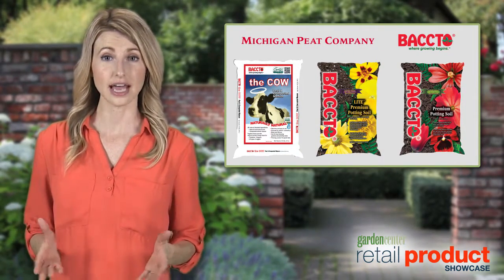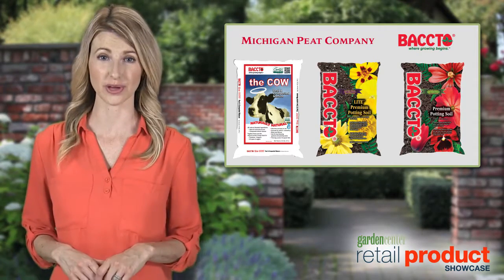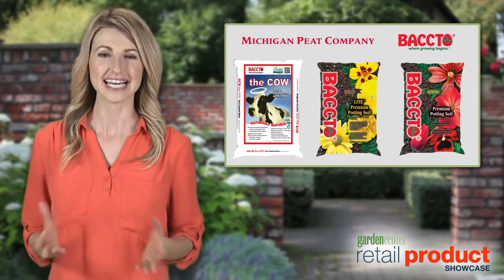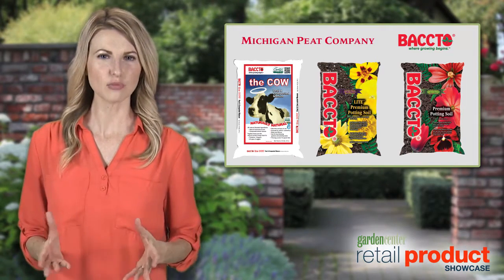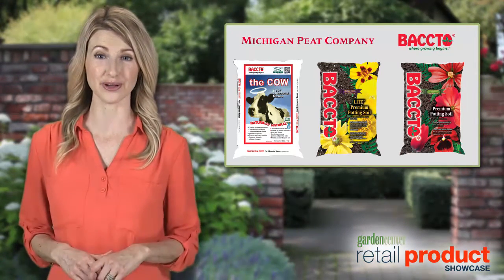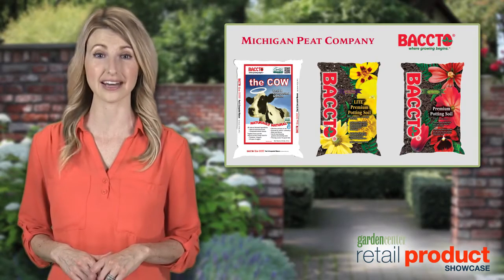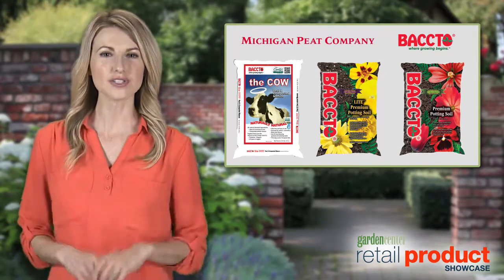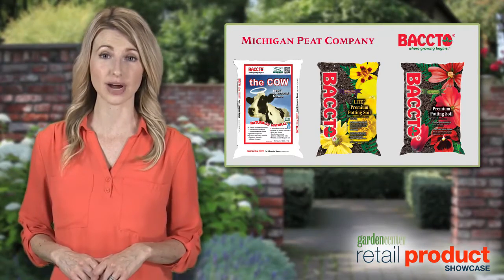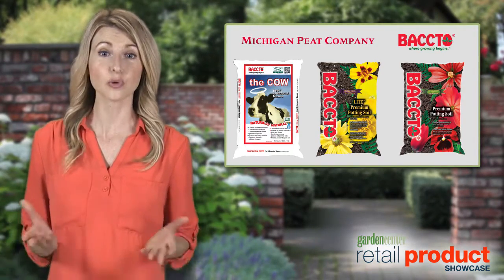The Bacto line of products features the Cow, Bacto Lite, and Bacto Premium potting soil. Like all Bacto products, these have a unique natural water-holding capacity to offer a more forgiving, gardener-friendly soil without additional chemicals or additives. This translates into less watering, plus they also contain natural humates and mycorrhizae. No additional additives or chemicals needed.